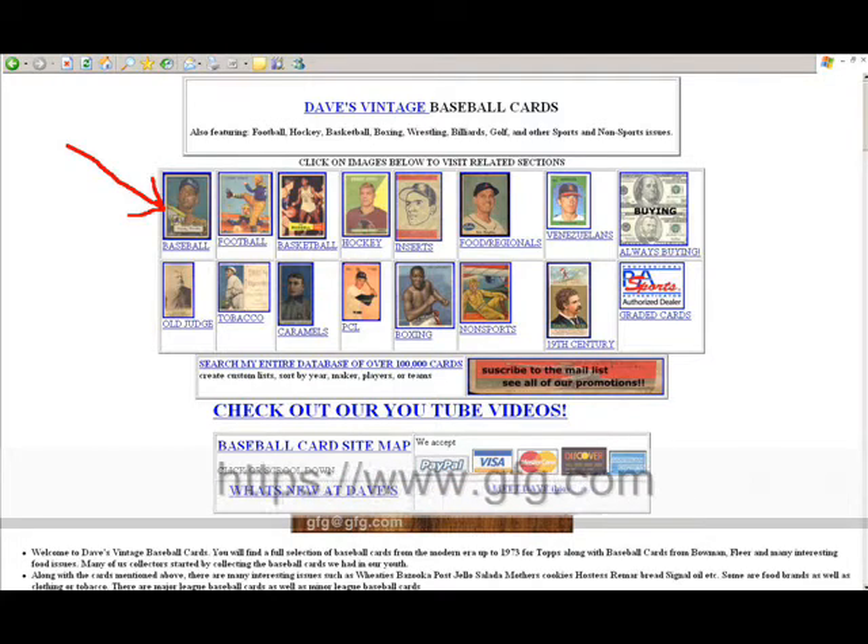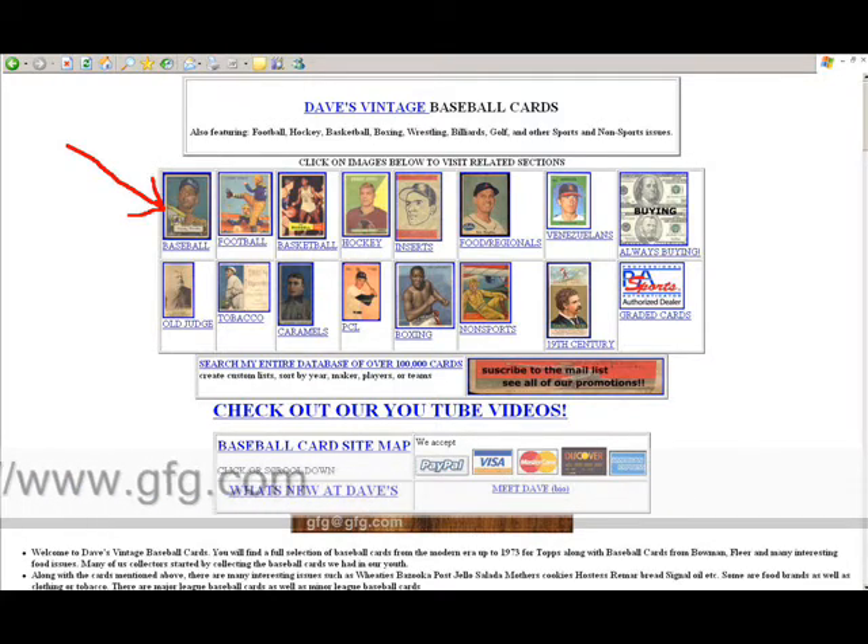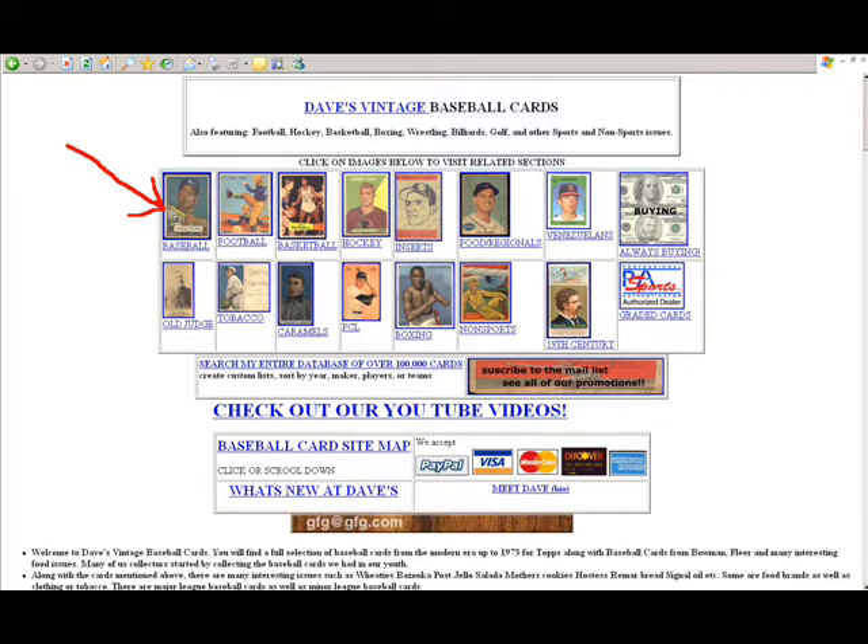If you scroll down on this particular page, you'll see a site map which has links to hundreds and hundreds of pages. Virtually all the pages on the site can be found right there.